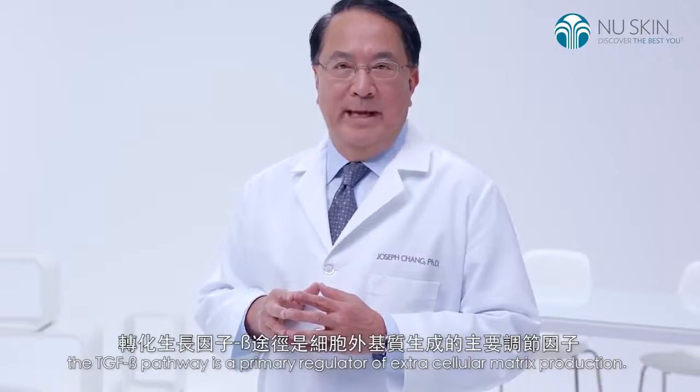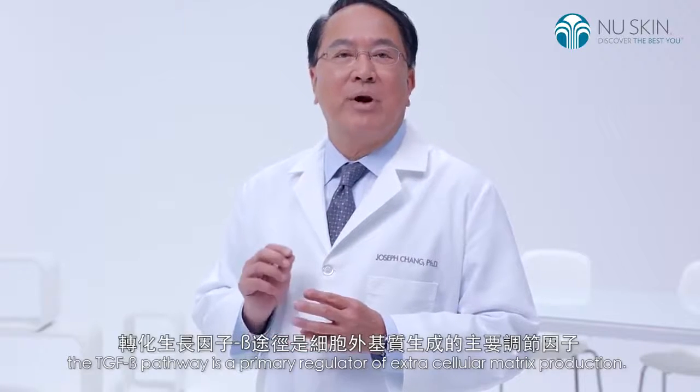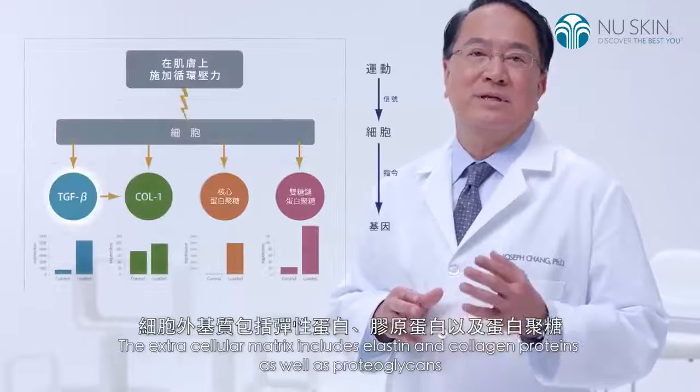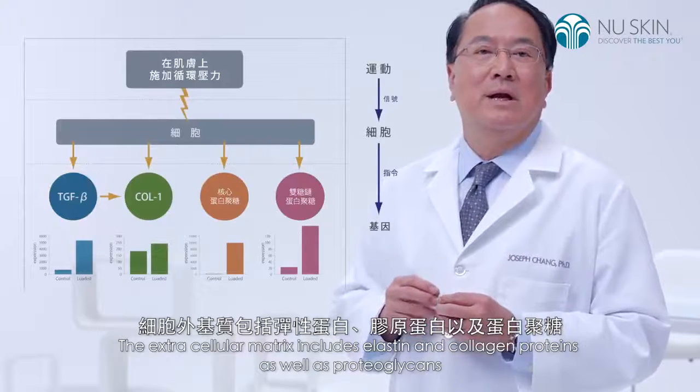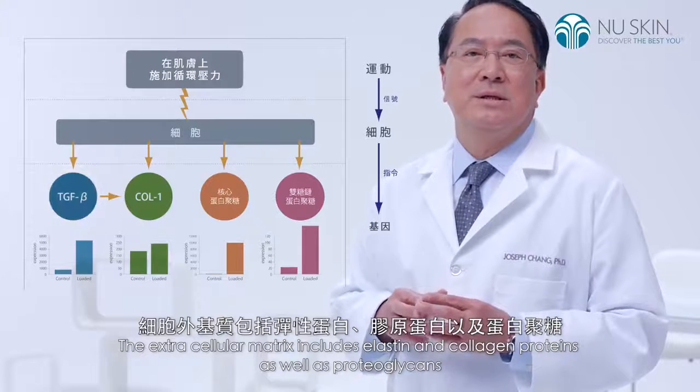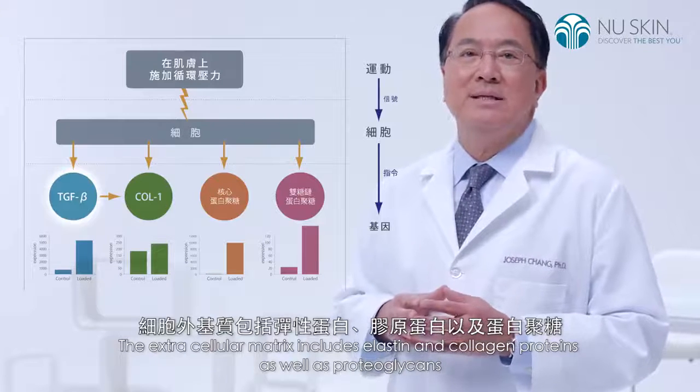Let me explain. The TGF-beta pathway is a primary regulator of extracellular matrix production. The extracellular matrix includes elastin and collagen proteins, as well as proteoglycans,